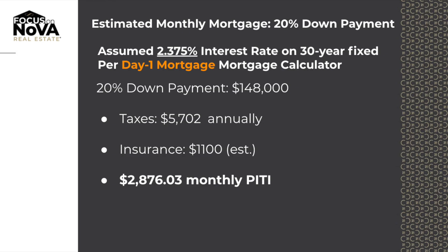And last, at 20% down, that'd be a $592,000 loan amount. Your total payment, including taxes and insurance, would be $2,876.03. All these are based on 2.375 on a 30-year fixed on a 30-day lock, and a 743 mid-credit score.